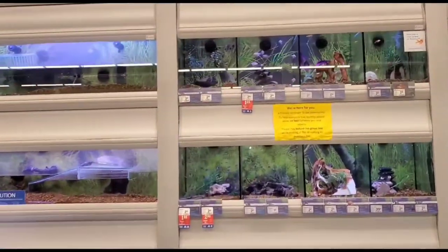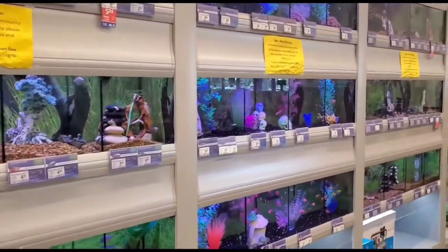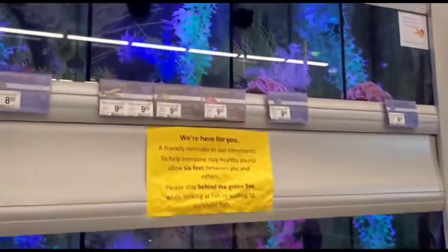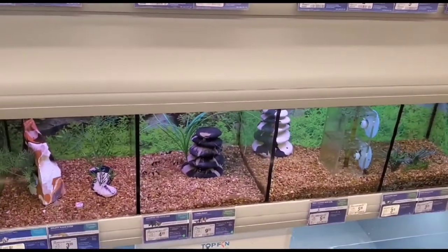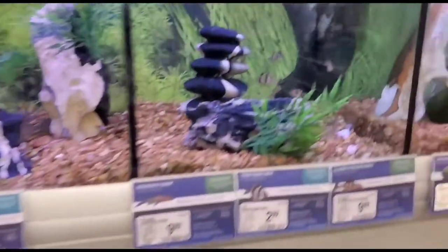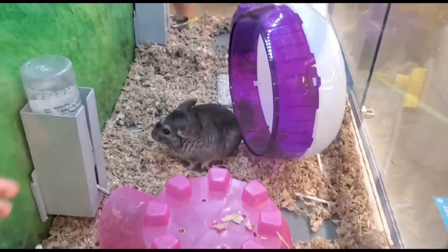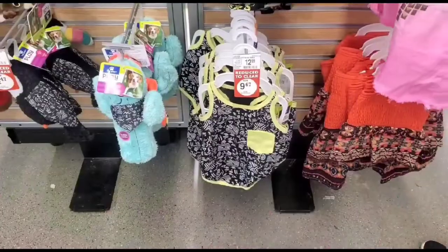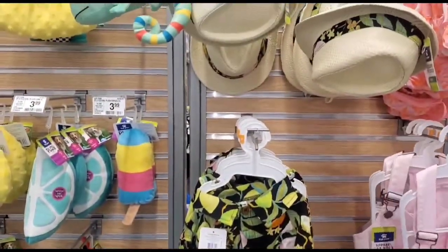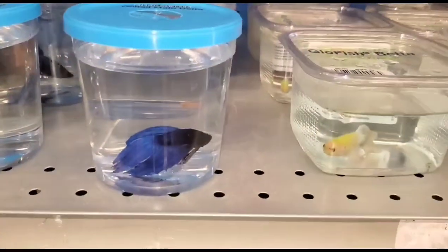Heading towards the aquarium now — yes, it's the fish! We did find some fish around. Can you see them? There are different varieties. And here is the hamster. These are the pet clothes, and here are some more of the fish with different varieties.